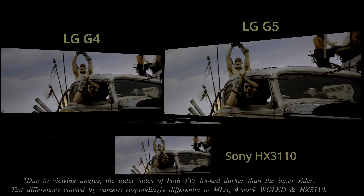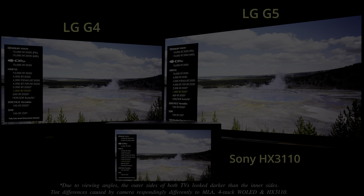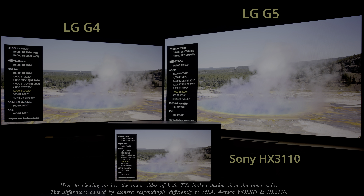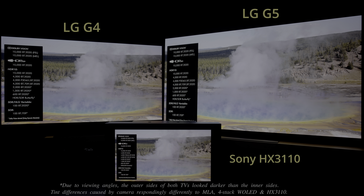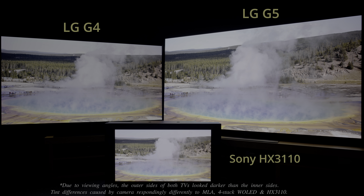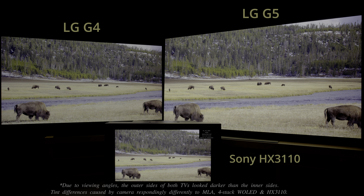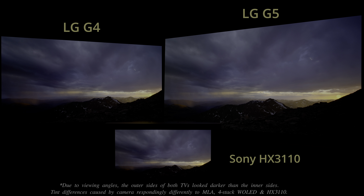To be fair, the differences are only really obvious in HDR content graded to 4,000 nits BT 2020. During the playback of this demo sequence from Spears and Munsil, the LG G5 and G4 came across very similar at 1,000 nits. It's only when we switched to the 4,000 nits BT 2020 version that the G5 pulled ahead decisively, delivering luminance and colours that weren't too far off that scene on the HX-3110 mastering monitor.